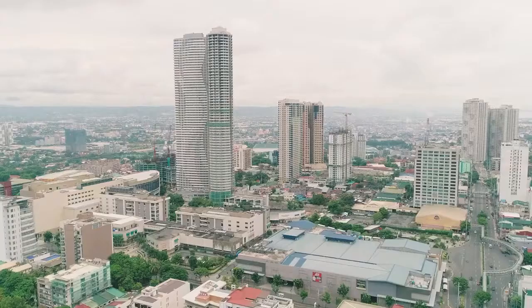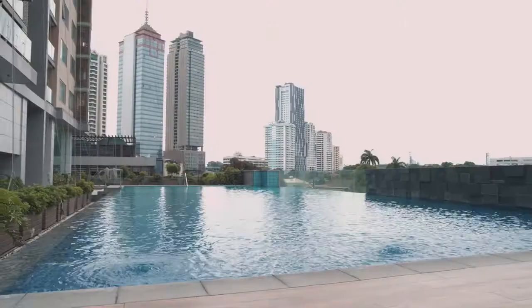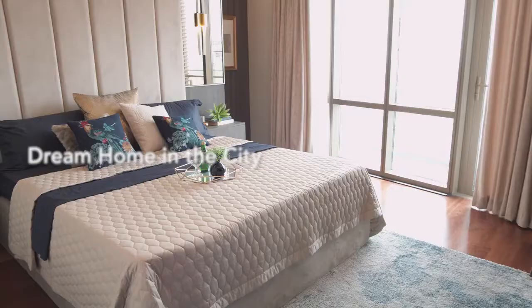Awesome morning everyone! I am Joy and this is Dwellings, a series of video tours that features Ortigas Land's developments. Every episode will take you inside these developments so you can discover your dream home in the city.